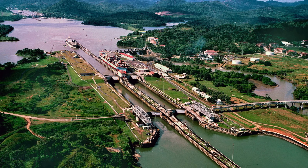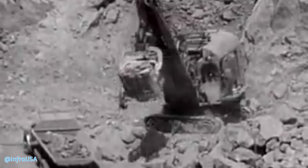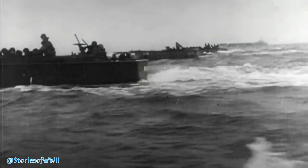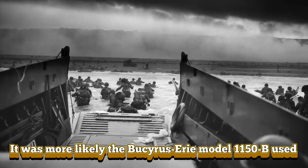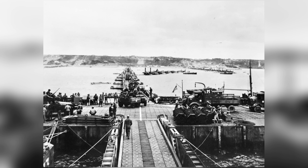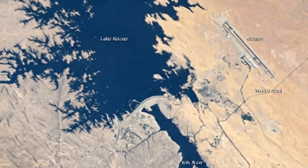Just over a decade later, Bucyrus and Erie's 120-B electric shovels tackled the brutal terrain of Nevada to help construct the Hoover Dam, one of the greatest engineering feats in American history. Then during World War II, Bucyrus and Erie's machinery was drafted into military service. Their 22-RB cable excavators played a quiet but crucial role in victory by helping build the Mulberry Harbors — the massive floating ports used after the D-Day invasion — allowing Allied forces to offload tanks, troops, and supplies directly onto the beaches of Normandy.